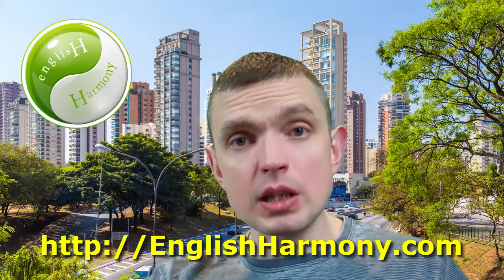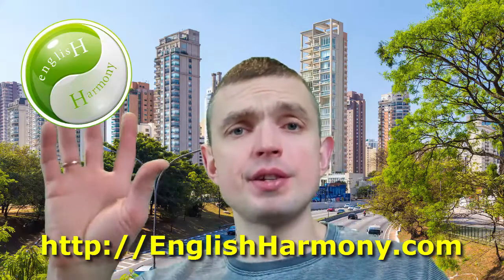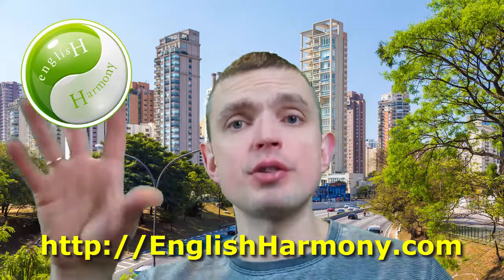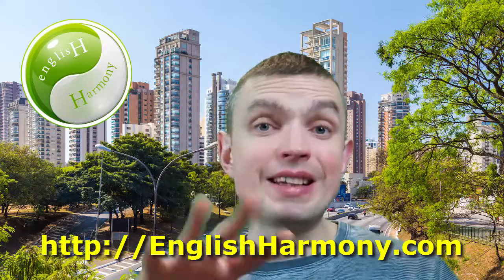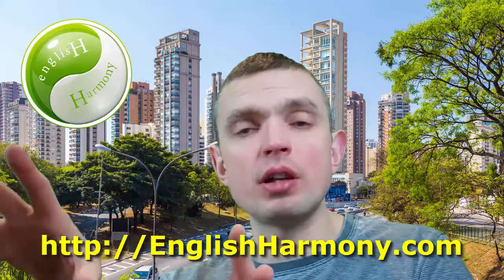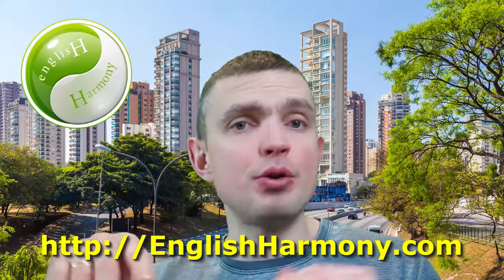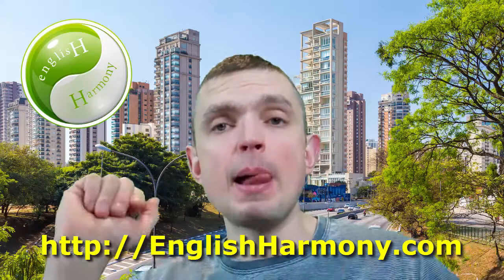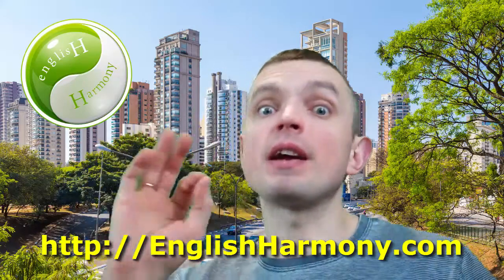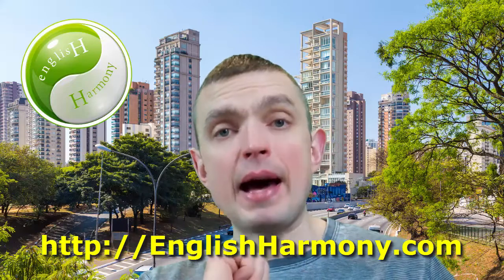So to recap the whole thing: present perfect is used to make general statements about what you did or didn't do in the past, but it's very general — lacking any references whatsoever to years, days, months, or weeks. But then when you start talking about specific times, that's when you introduce the simple past.